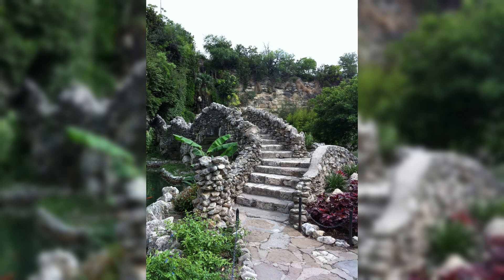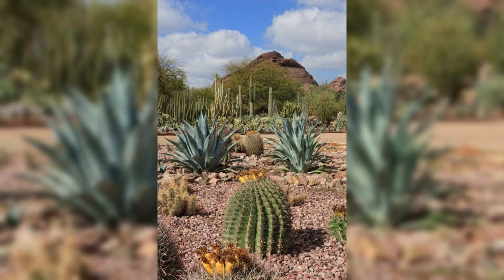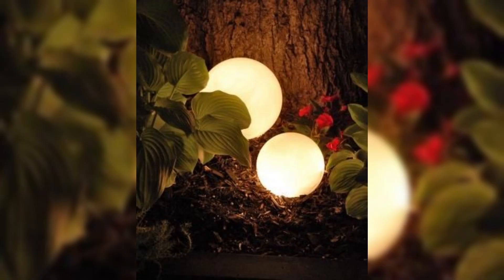It is an art form — a symphony of color, texture, and natural elements harmoniously creating a haven right at your doorstep.